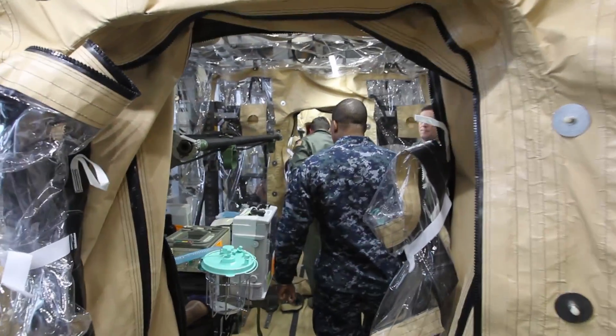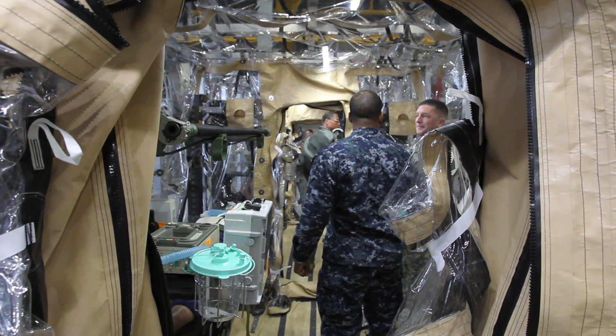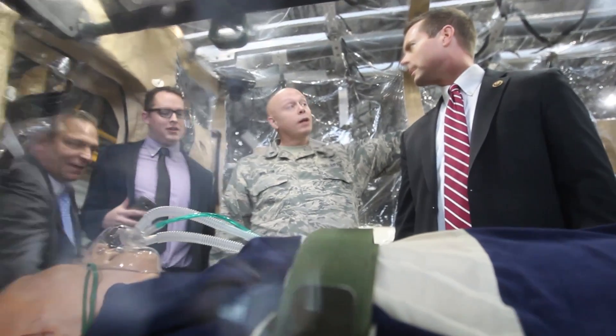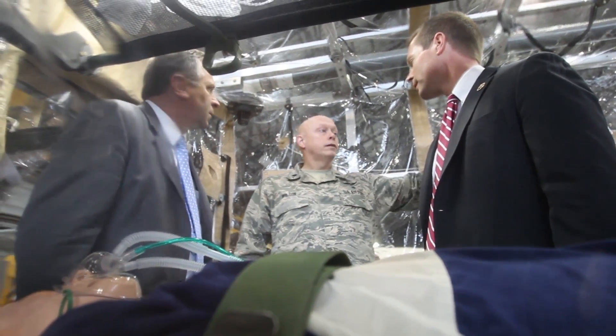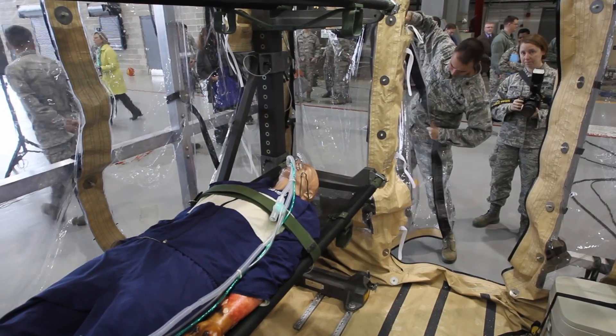We'll be approved for C-130s and C-17s. When we transport the patient, we're not only able to transport them safely and prevent them from spreading diseases, but we're actually able to provide care to the patient inside the unit, which is a capability that commercial ambulance services really perhaps weren't able to provide.